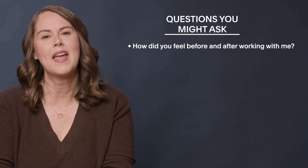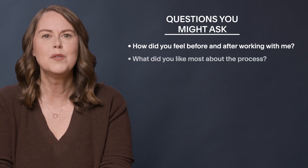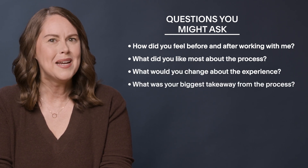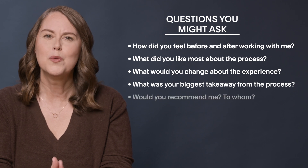Once the project is complete, it's the perfect time to ask for referrals and testimonials. Even if there were some challenges, ask for feedback about your process — you can learn what you're doing well and where you need to improve. Some questions you might ask include: one, how did you feel before and after working with me? Two, what did you like most about the process? Three, what would you change about the experience? Four, what was your biggest takeaway? Five, would you recommend me, and who would you recommend me to? With your client's permission, use positive feedback as testimonials on your website and social media. It's also an opportunity to see what words and phrases your clients use and include those on your sales pages.